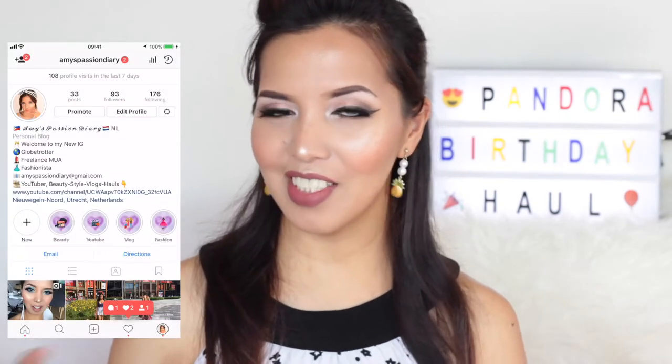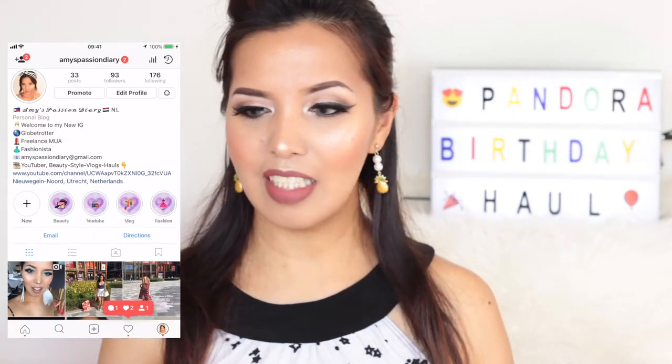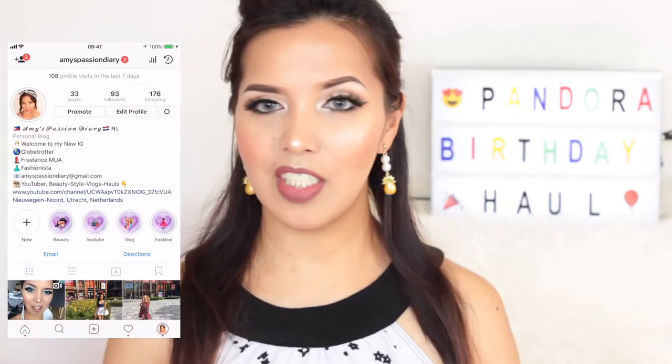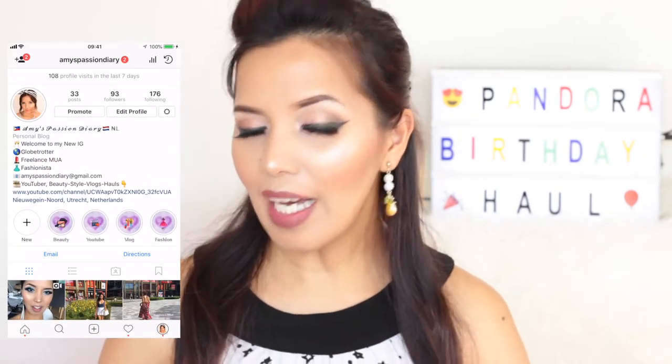I ordered this light box like two days ago and it arrived yesterday. Today is actually June 6th, so that's my new accessory on my videos — you're going to see that light box in every single video. It's so freaking fun and cool, I really do adore it. You know exactly what this video is all about!